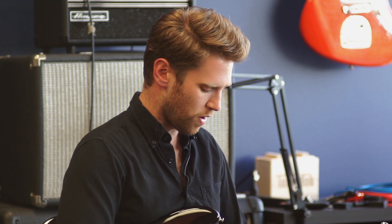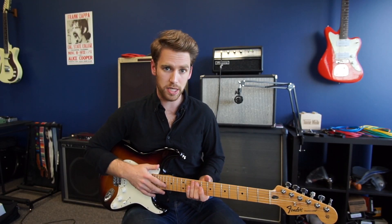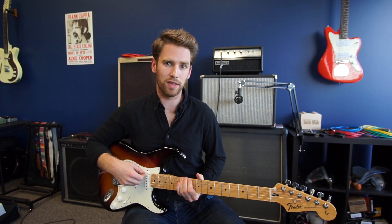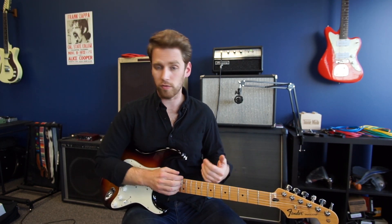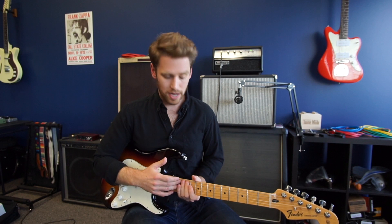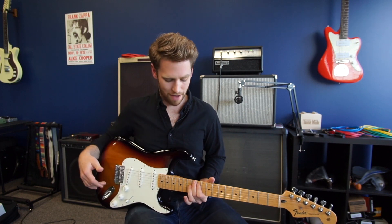An interesting side note: if it seems like a coincidence that your 12th fret is exactly halfway from the nut to the bridge, it's not. If you take a vibrating string and keep the tension the same but halve its length, it will resonate an octave above where it typically is. That's why the guitar is set up so that the 12th fret is exactly the halfway point. And if you did have a 24th fret, that would also be halfway between the 12th fret and the bridge.